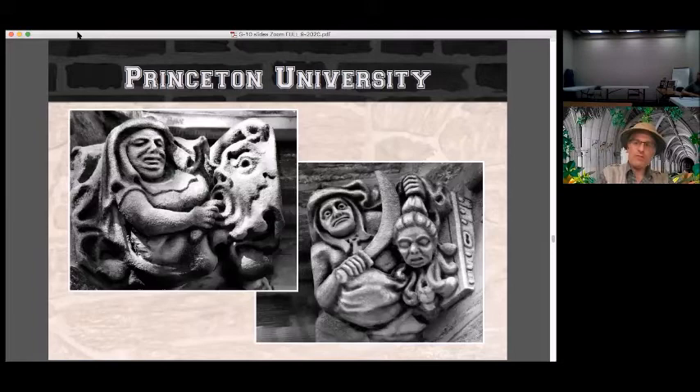How about these ghoulish grotesques? The decapitation on the right and the tongue twister on the left certainly live up to what you expect of the word grotesque.